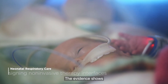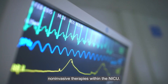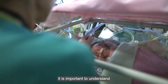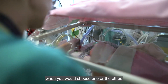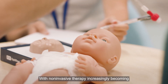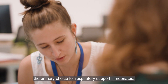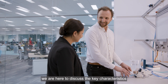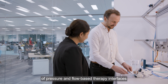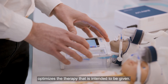The evidence shows that there is a place to use both pressure-based and flow-based non-invasive therapies within the NICU. With both therapy types being used, it is important to understand when you would choose one or the other. With non-invasive therapy increasingly becoming the primary choice for respiratory support in neonates, we are here to discuss the key characteristics of pressure and flow-based therapy interfaces and how the interface design optimises the therapy that is intended to be given.